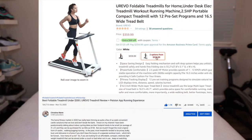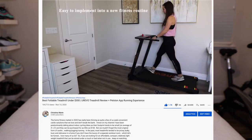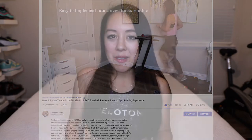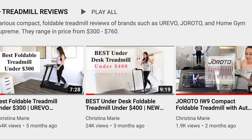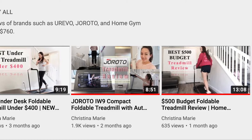Nowadays you can purchase a treadmill for as little as $400 on Amazon, and they are quite compact and convenient as well. They can be stored under a bed, under a couch, or even placed under a standing desk if you want to get a bit of cardio done during the work day. I have a number of treadmill review videos on my channel, so feel free to check those out if you're interested.